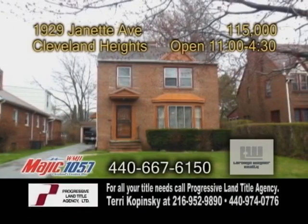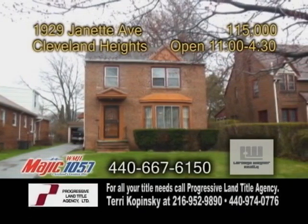A brick colonial in Cleveland Heights. This home features three bedrooms and one-and-a-half baths.